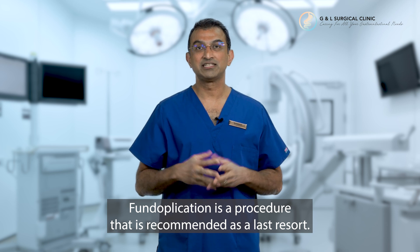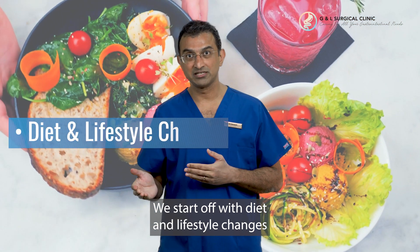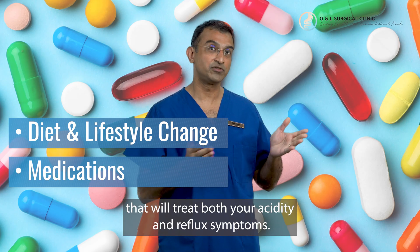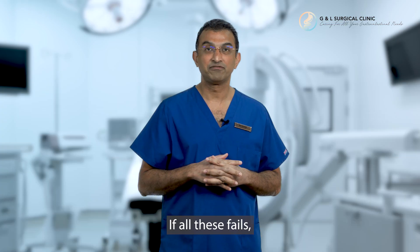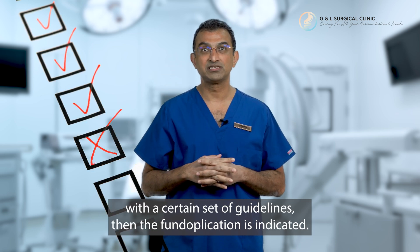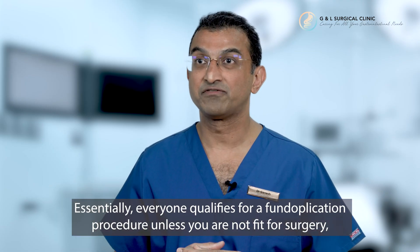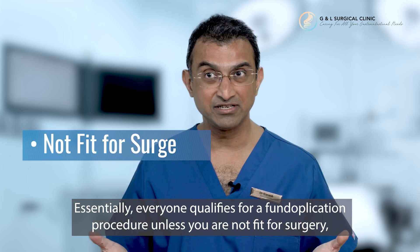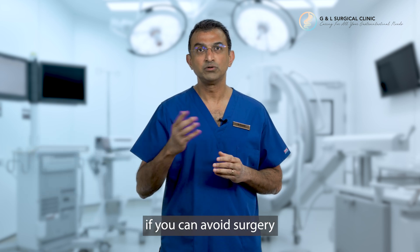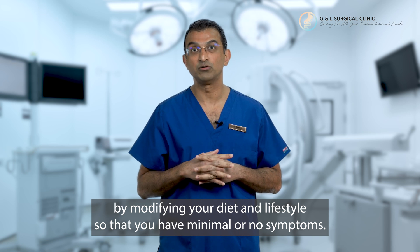Fundoplication is a procedure that's recommended as a last resort. We start off with diet and lifestyle changes recommended by your doctors. Subsequently there's medication that will treat both your acidity and your reflux symptoms, and finally if all these fail, with a certain set of guidelines, then the fundoplication is indicated. Essentially everyone qualifies for a fundoplication unless you're not fit for surgery, too young for surgery, or if you can avoid surgery by modifying your diet and lifestyle so that you have minimal or no symptoms.